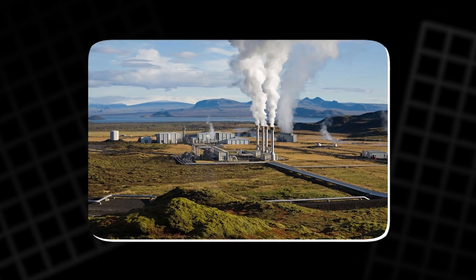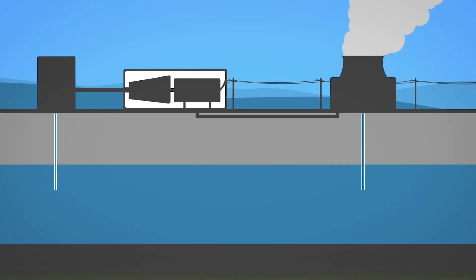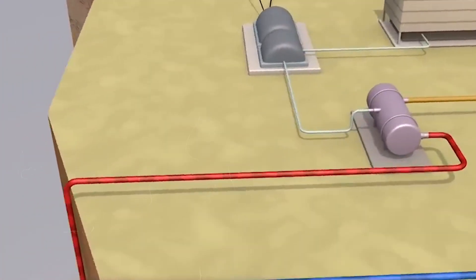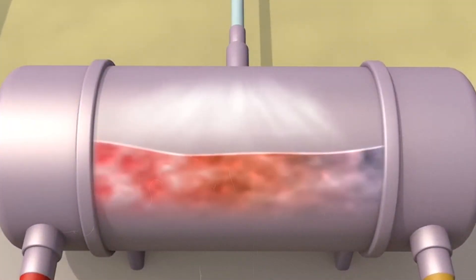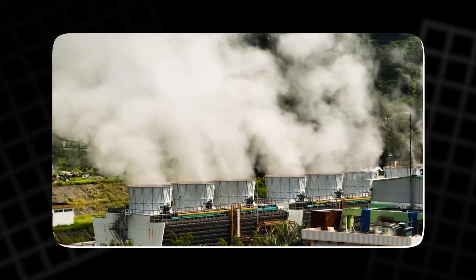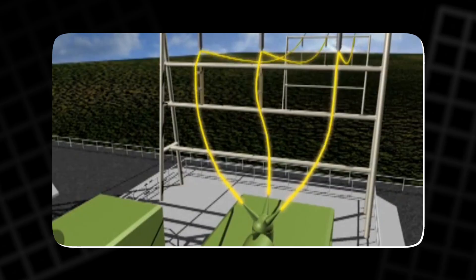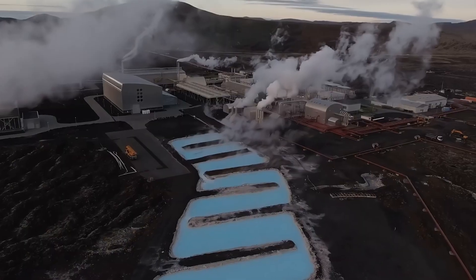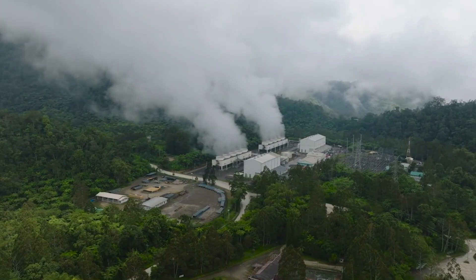Another alternative energy source is geothermal power, which harnesses the heat stored within the Earth's crust. This heat is accessed through geothermal wells, where water is pumped deep into the Earth to become steam, which then powers a turbine. Geothermal power is a renewable energy source that can provide a steady and reliable supply of electricity, especially in regions with significant geothermal activity, such as Iceland and parts of the United States.